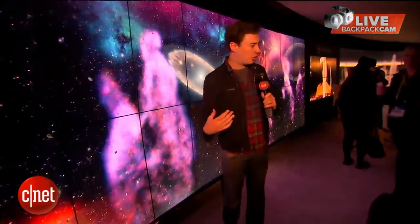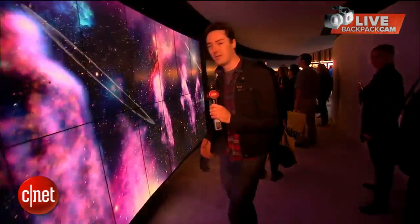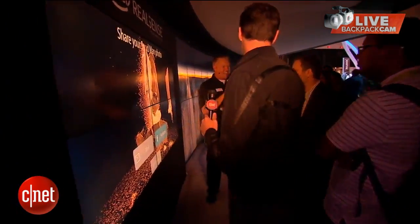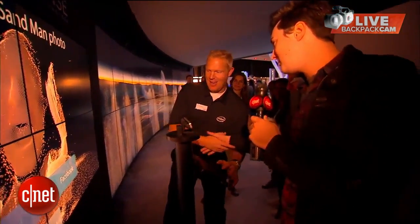The reporter spots someone named Paul inside the corridor who is going to explain how the depth-sensing technology works. He approaches Paul mid-demo to get a quick explanation, introducing himself as Luke from CNET.